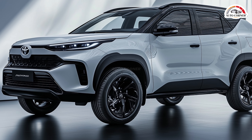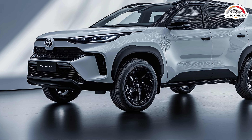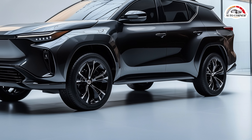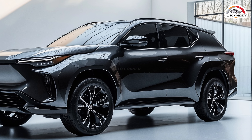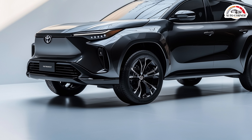But here's the kicker — it lacks the 8-speed automatic transmission that's set to debut in the new Land Cruiser Prado, a feature that could take fuel efficiency to the next level. The mild hybrid Fortuner comes with a price bump of around $900 more than its traditional counterpart. But with the Fortuner struggling to keep up with rivals like the Ford Everest in Australia, could this hybrid be the spark it needs to reclaim its place in the market?